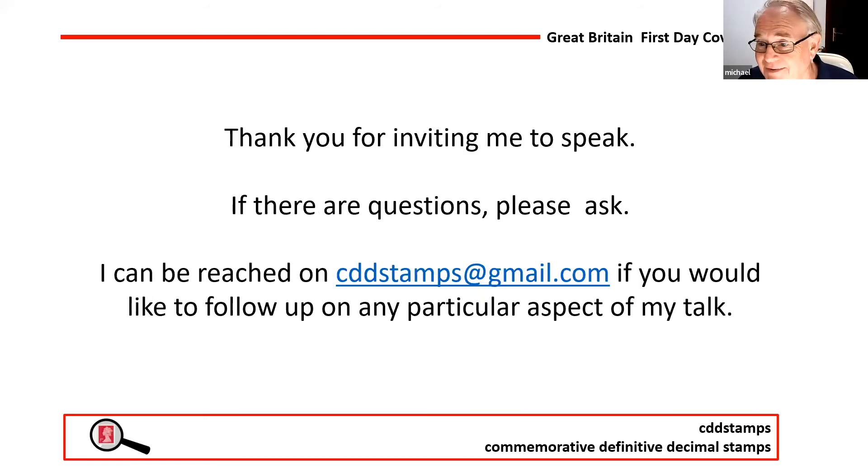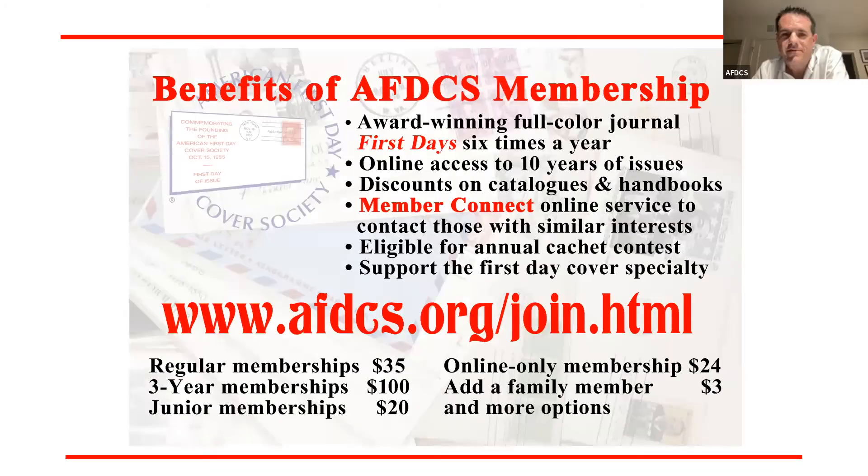Thank you for inviting me. I hope there's been some context flowing through this — it was a bit challenging to put together covering so many different things. You can reach me there — I'm happy to take questions. And just a quick plug for the AFDCS: terrific organization with access to the journal, Member Connect, Annual Cache Contest, and a whole host of benefits at very affordable rates. I'll invite everybody to unmute and fire away with questions.